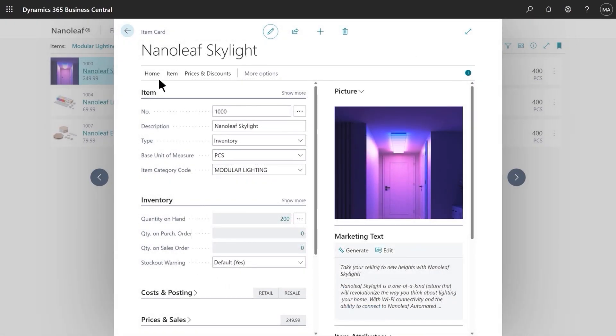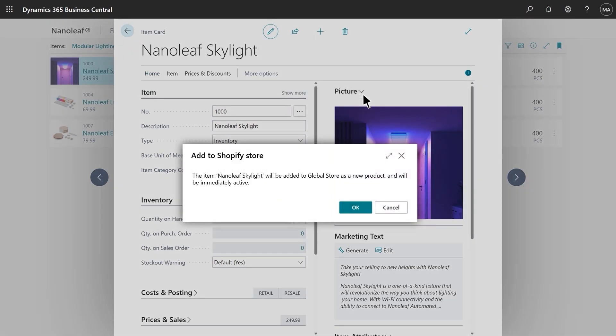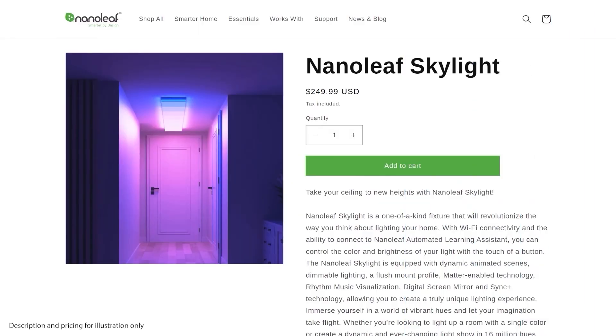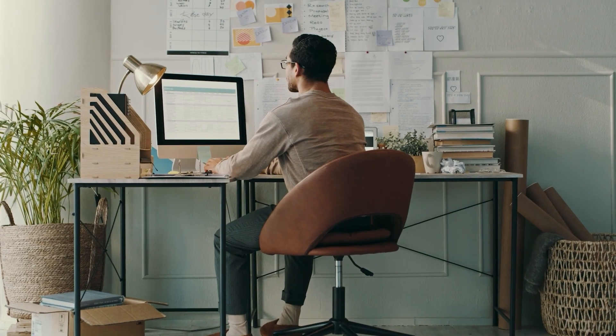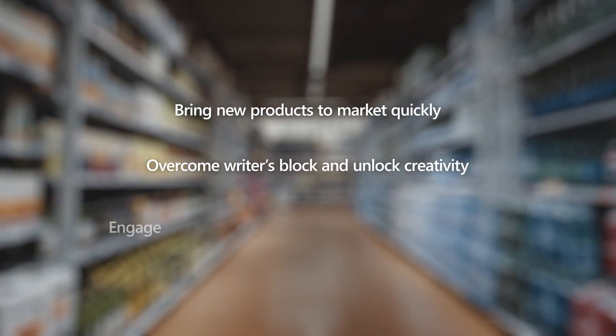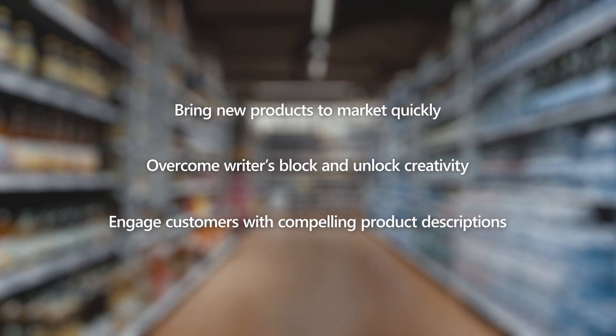Nanoleaf uses Business Central's first-party connector to Shopify, a leading e-commerce platform, which means that Stan is just seconds away from publishing the Skylight to their webshop. And here it is — ready for you and I to purchase! Not only does Business Central accelerate time to market, but having a great product description that is engaging and informative also improves conversion rates. So stop typing and start selling with Copilot in Dynamics 365 Business Central.